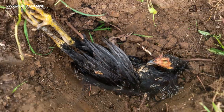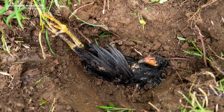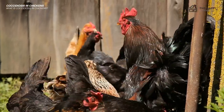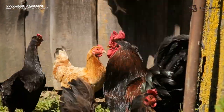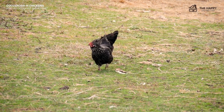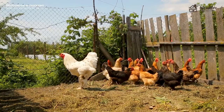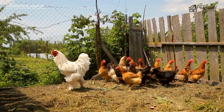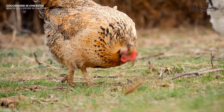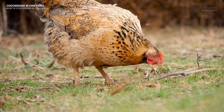Coccidiosis moves fast and can kill a chicken, but don't worry — it would be pretty rare for it to be passed to humans or other non-poultry animals. All chickens carry strains of this parasite, but not all will become infected. Conditions have to be perfect for coccidiosis to survive and progress through its life cycle. The parasite starts as a tiny egg and, from the droppings of one chicken to another through digestion, it enters the intestine and starts wreaking havoc.